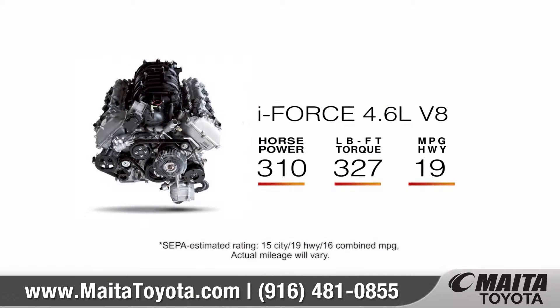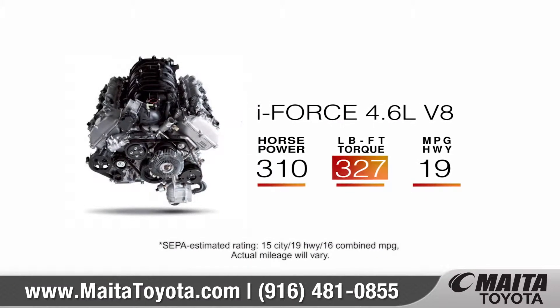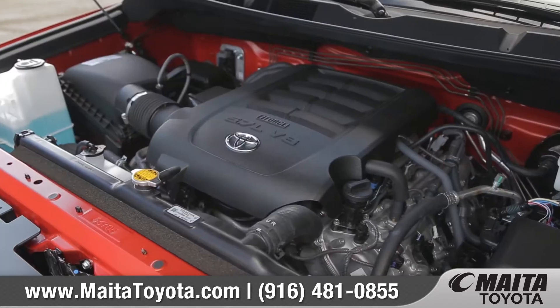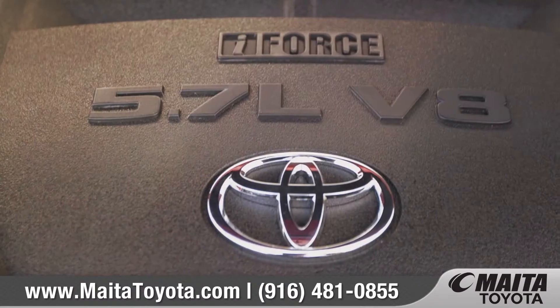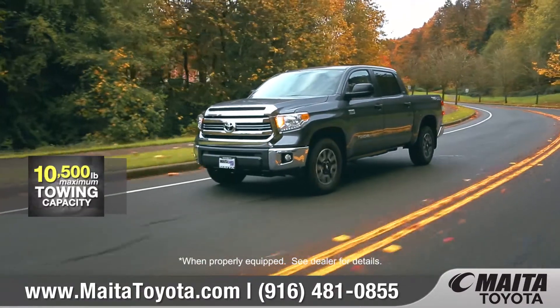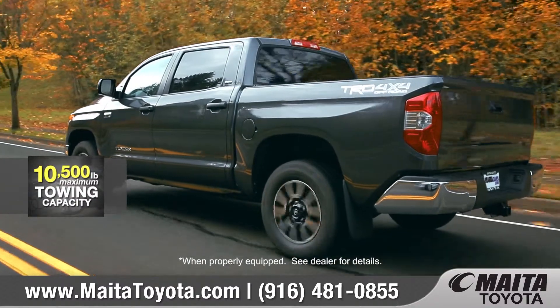The standard 4.6 liter V8 delivers 310 horsepower and 327 foot pounds of torque. For the ultimate in power and control, look to the i-Force 5.7 liter V8 with 381 horsepower and 401 foot pounds of torque for heavy-duty towing capability.